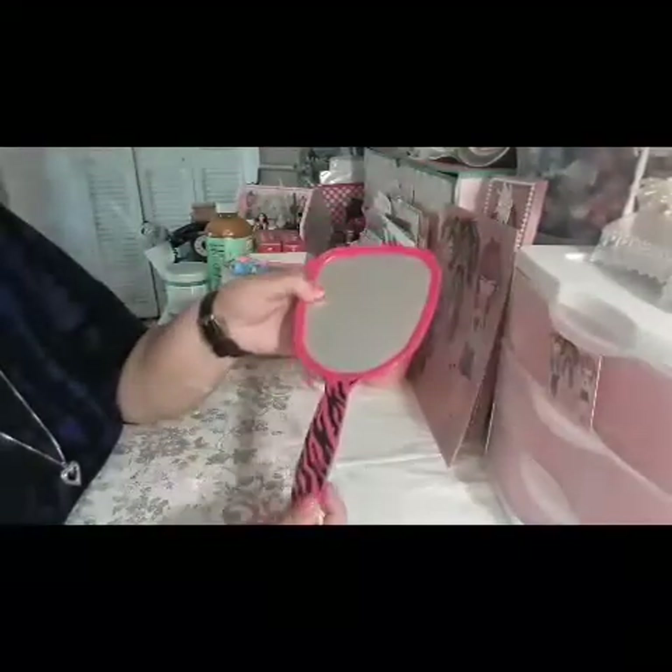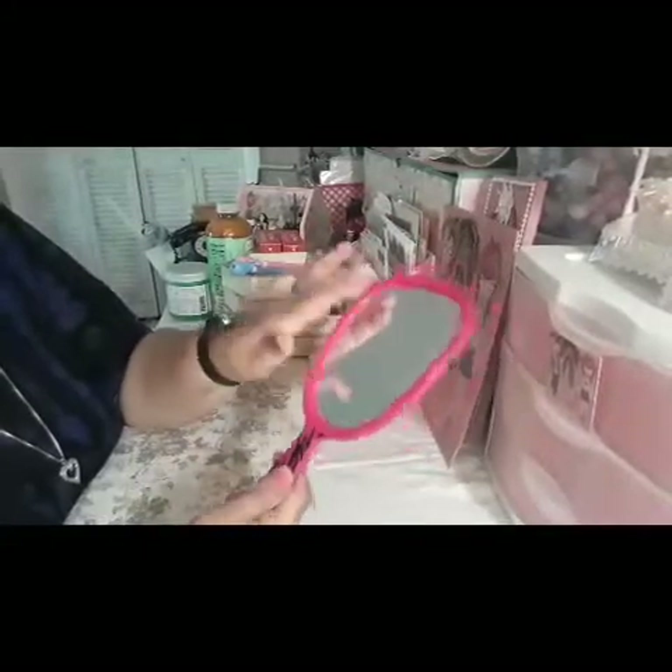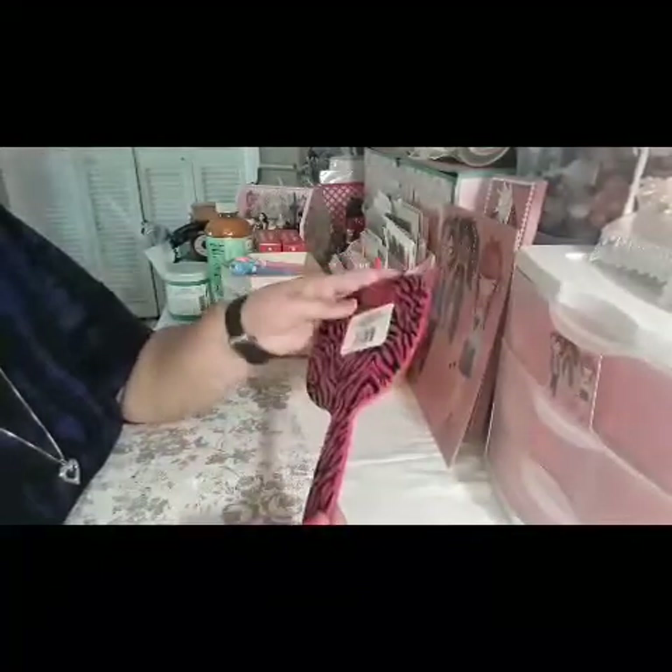I picked this mirror up — I was looking for the silver ones that they sell so I can alter it, but I couldn't find it. I'm gonna give this one a try and see if I'm able to do it like the Victorian one I bought. I'm gonna spray paint it first and then give it a try, so that's what I bought this for.